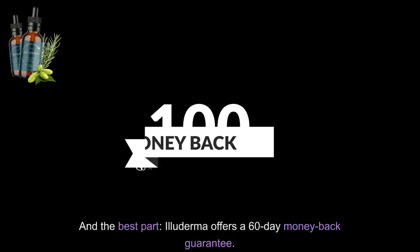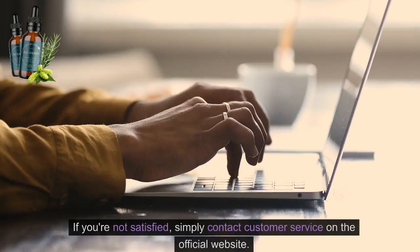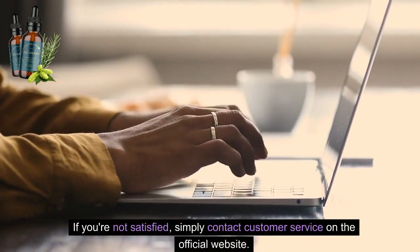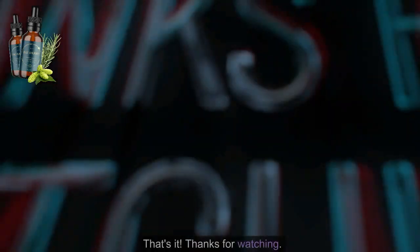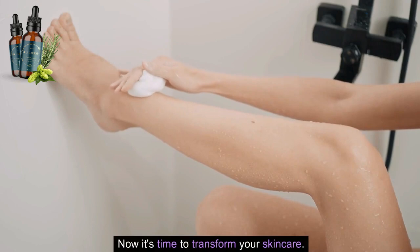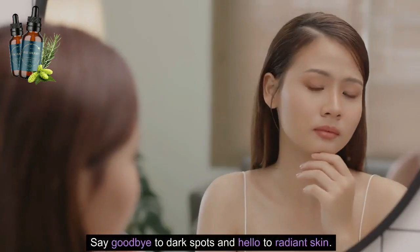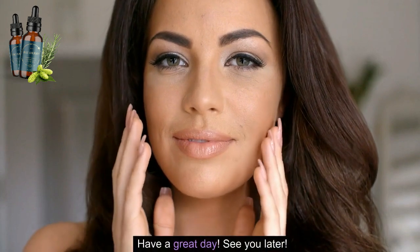And the best part, Eluderma offers a 60-day money-back guarantee. If you're not satisfied, simply contact customer service on the official website. That's it. Thanks for watching. Now it's time to transform your skincare. Say goodbye to dark spots and hello to radiant skin. Have a great day. See you later.